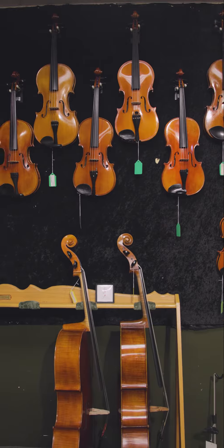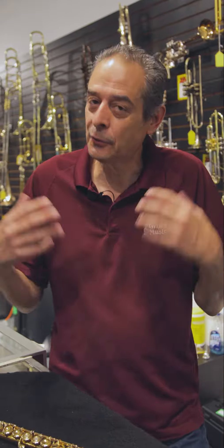You know how difficult it can be to get your student ready for school, but then there's band and orchestra on top of it? Well, at Growth Music, we can take care of that for you.